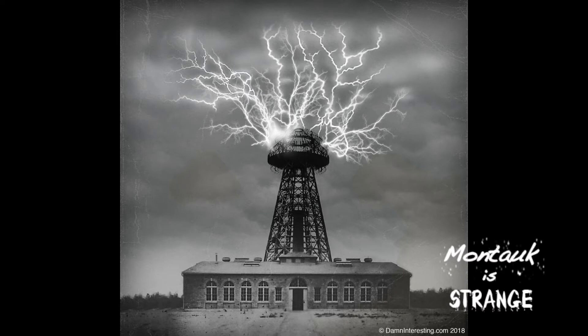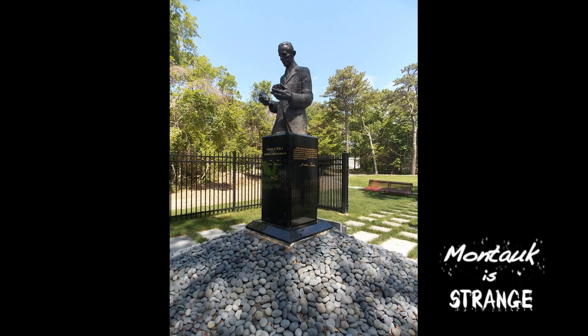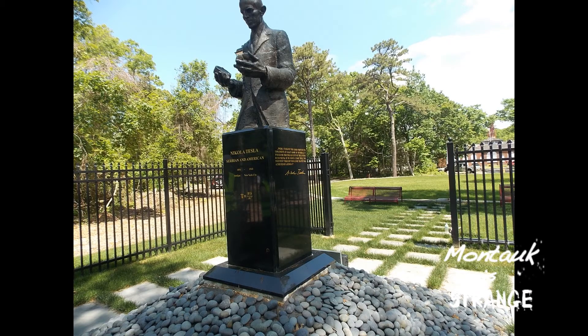I got to attend a lecture or two and a ceremony to reveal this awesome bronze statue. They recently added a miniature Wardenclyffe tower statue — I have not been able to get back to photograph it yet.